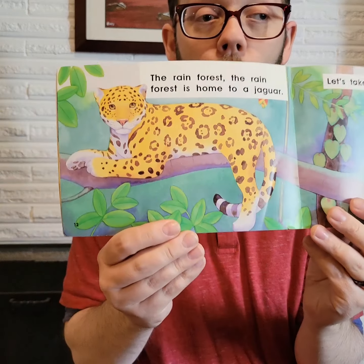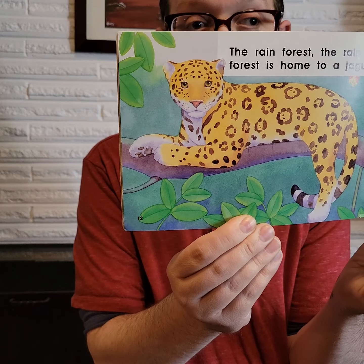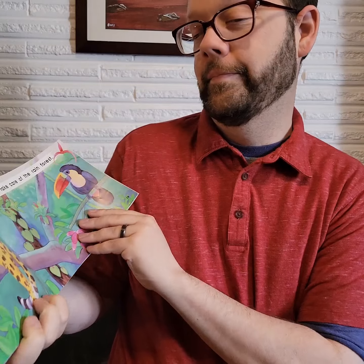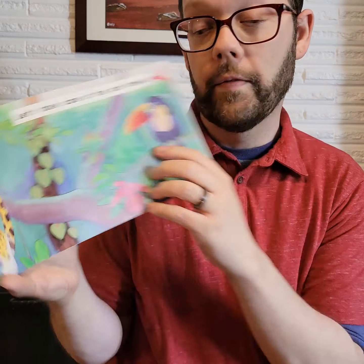The rainforest. The rainforest is home to a jaguar. Look at those spots! How many spots are there? There's a lot of spots, isn't there? Let's take care of the rainforest.